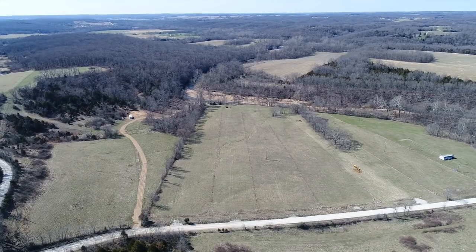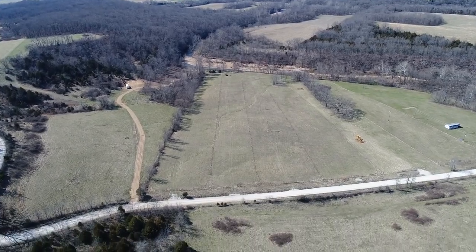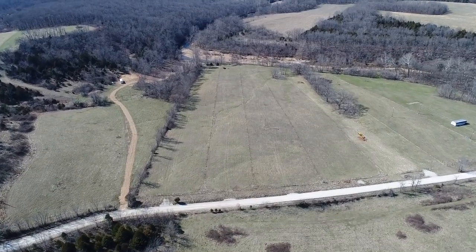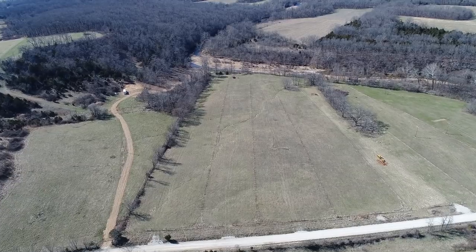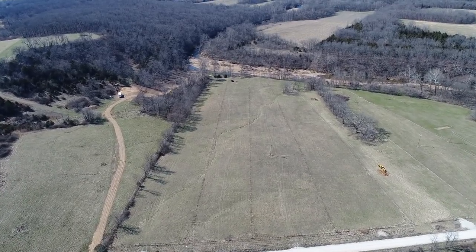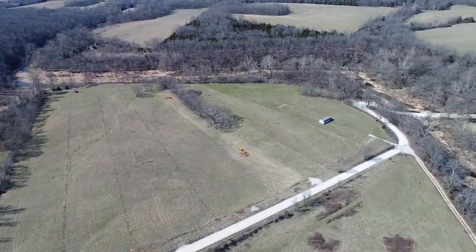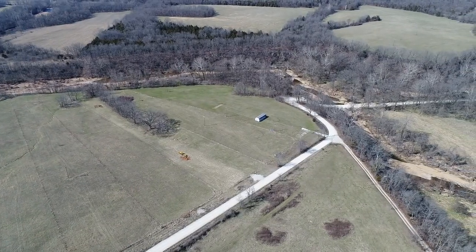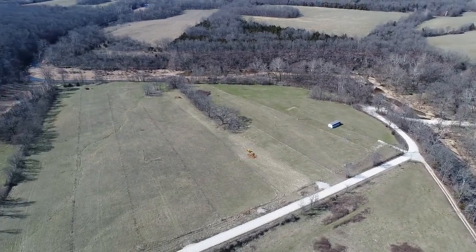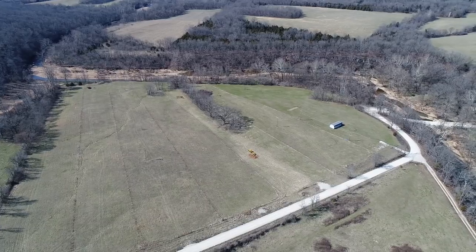Drone video of just over six acres on the James River. That's Belford Road and we're looking over the property toward the river. So 6.1 acres — this is the largest tract at James River Estates, a very small, little private development. There are only eight tracts out here — gorgeous, gorgeous area.